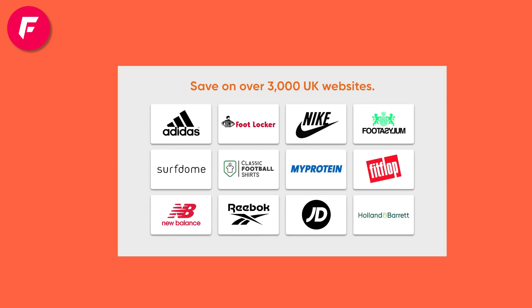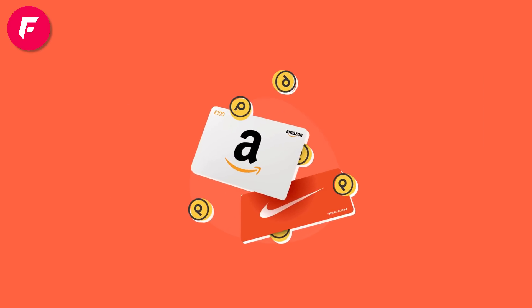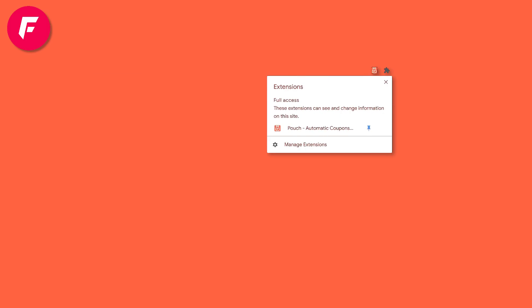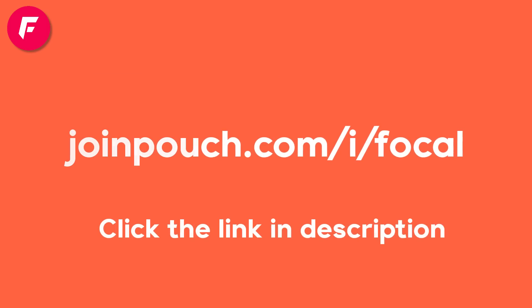Pouch works on over 3,000 UK sites, which is more than any other similar add-ons. I shop at ASOS, eBay and Adidas — all three of which are covered. They've also got Pouch Points: while you shop online you earn points which can be redeemed for gift cards for sites like Amazon, and even when there are no discounts available you can still earn points. It takes just a couple of clicks to install, so make sure it's pinned to your browser. A huge thank you to Pouch for supporting the channel — you can get it for free at joinpouch.com/i/focal. Click the link at the top of the description.